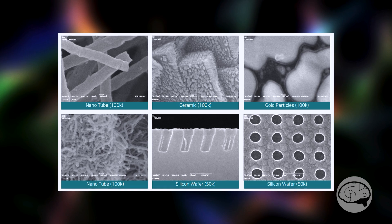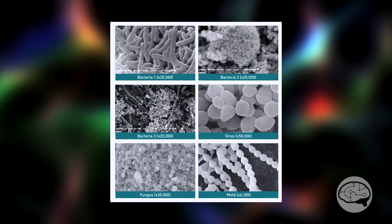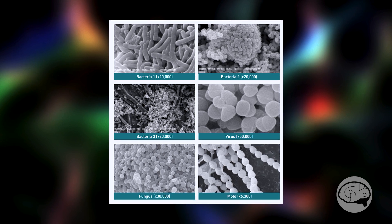As features continue to get smaller, as we all know, with white light microscopy a quarter micron is the best we can do. SEM seemed to be the next fit.